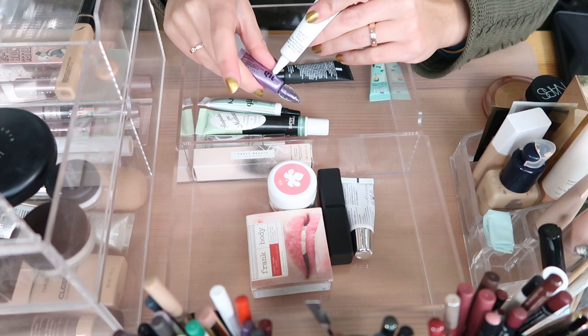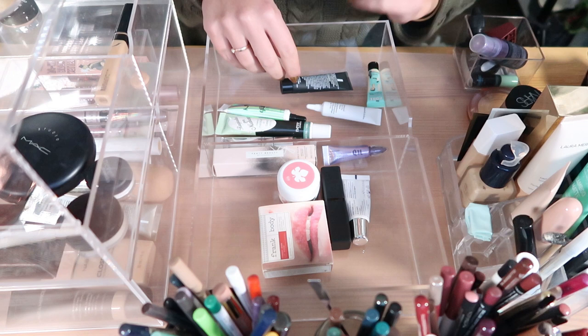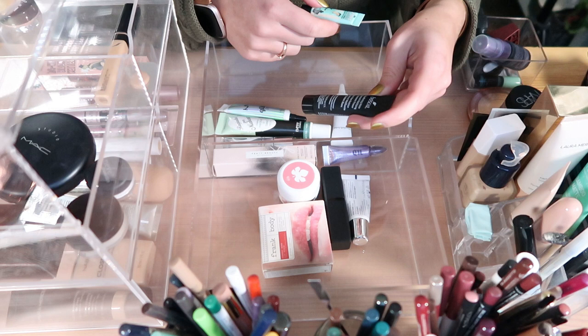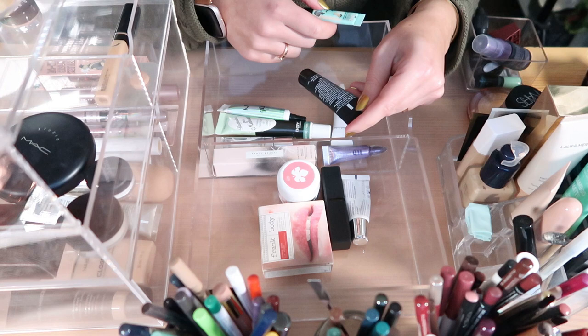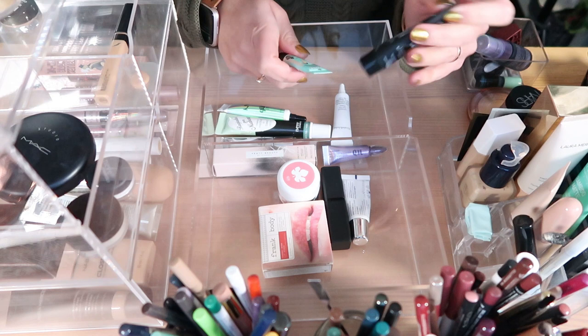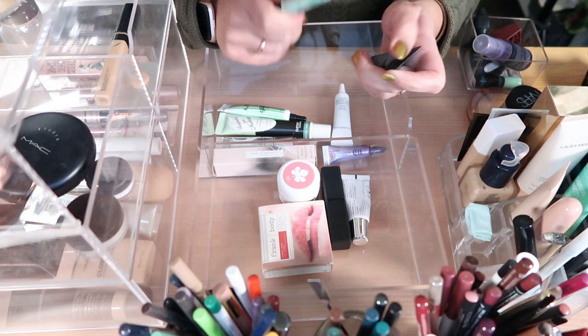Moving to face primers — there are two more. One is the Perfecting White Charcoal Mattifying Treatment Primer by Posha — it's a mini that I never used. I think I'm going to declutter this, I'm not going to use it. Same with the other one — I'm just going to throw it away, it's very old.